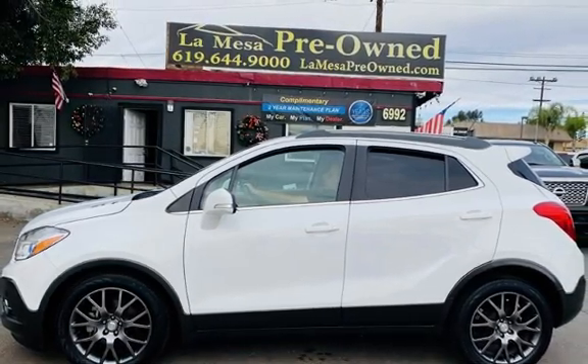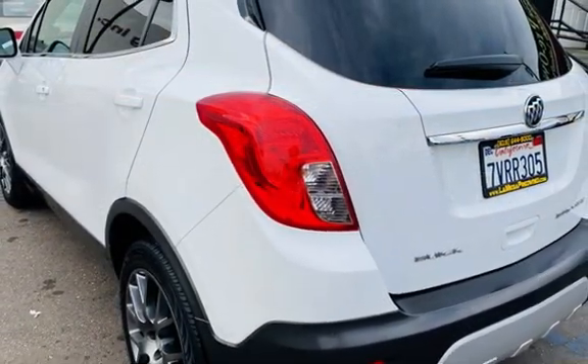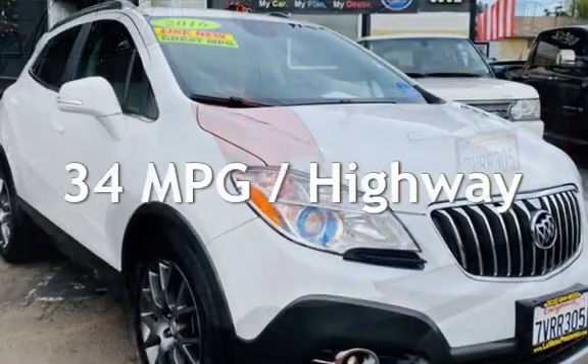This Buick has less than 58,000 miles on the odometer. Estimated fuel economy for this vehicle is 28 miles per gallon in the city, and 34 miles per gallon on the highway.